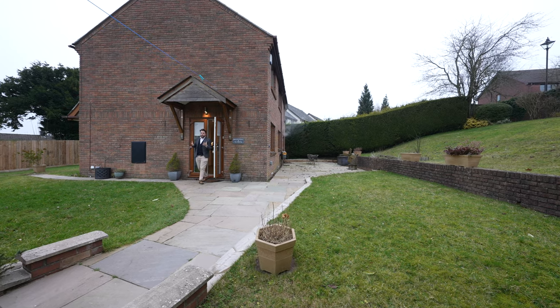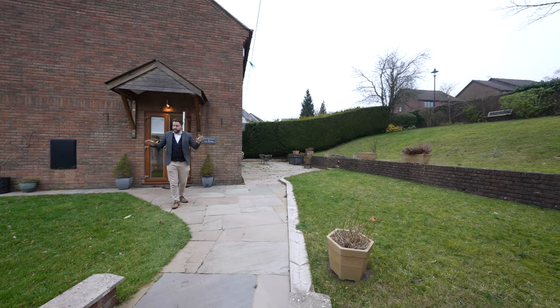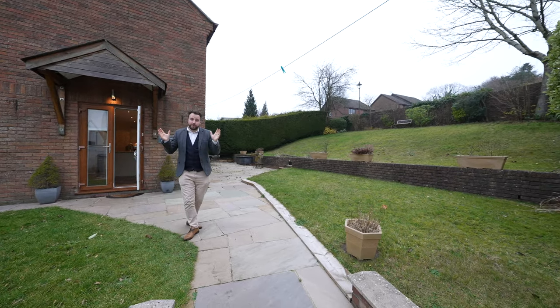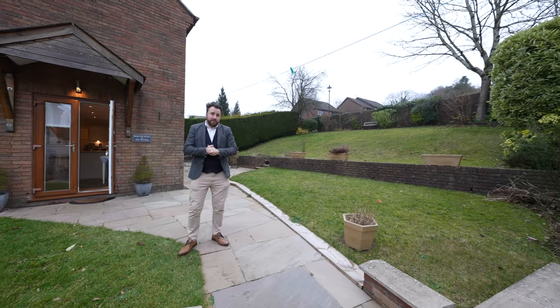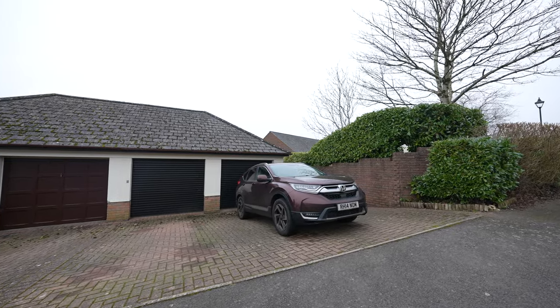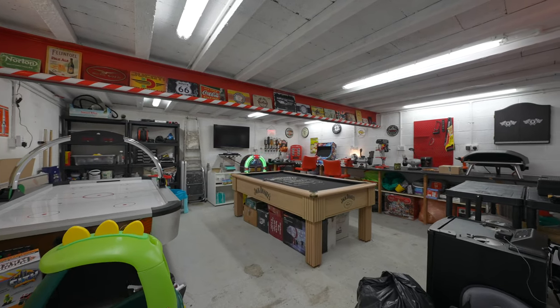This property affords wraparound gardens that enjoy sun throughout the day, as well as level lawns. The property is well enclosed and affords access to both the front and rear. There is parking for two vehicles as well as a double garage, and this fantastic garden room which could double up as a home office or as a studio.